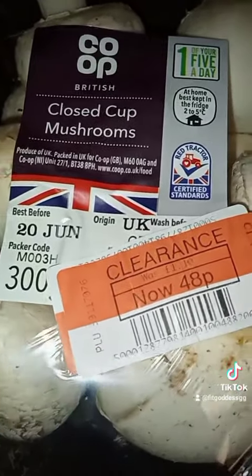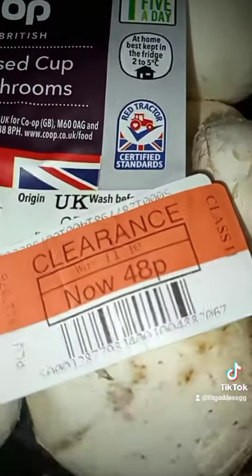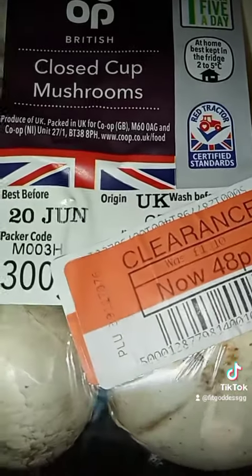I bought some closed cup mushrooms because I have shiitake mushrooms I want to use, so I'll mix them together. These were only 48p, down from one pound 10, and I think 48p is just right.